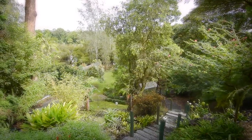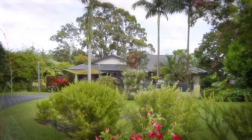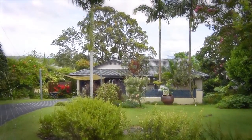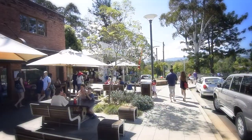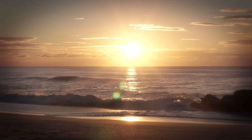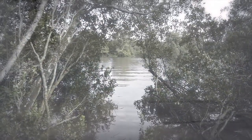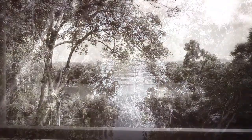Set on 1,038 square metres, this riverside retreat is conveniently located — just a short drive from the heart of Bellingen with its cosmopolitan cafe scene, and an even shorter drive to beautiful private beaches. This two-storey home is set on the side of the Bellinger River, with river access and spectacular views of the Dorrigo mountains beyond.